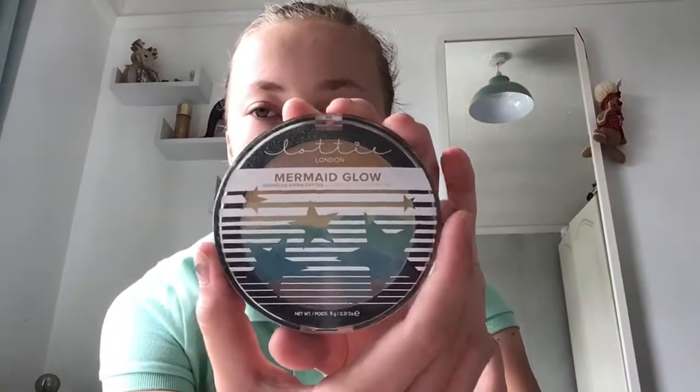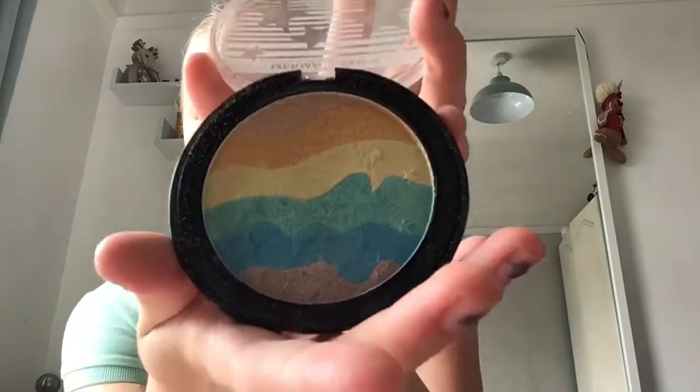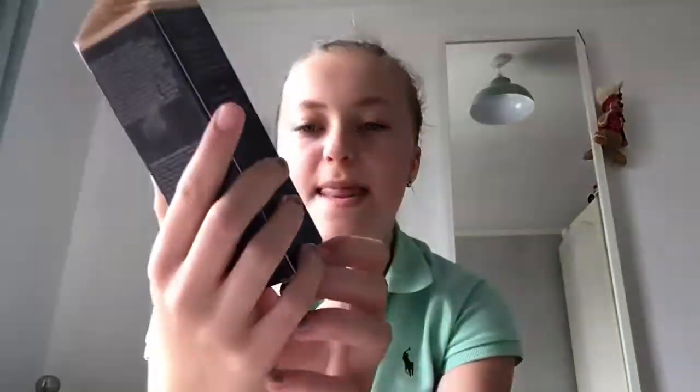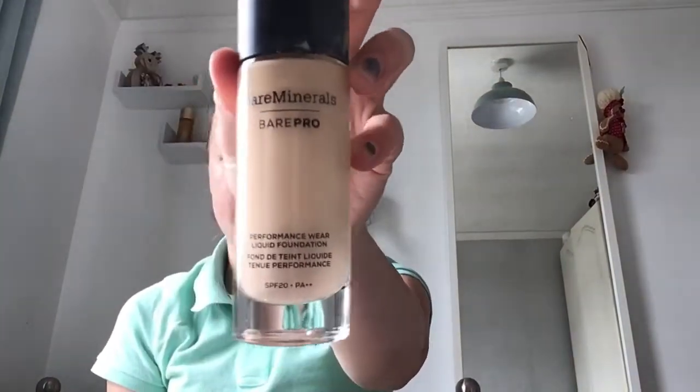In the main section we have this Lottie London Mermaids Glow highlighter, which is so pretty. We have this Rimmel Stain Matte Powder, which I've used a lot. And my foundation, which is the Bare Minerals Bare Pro Performance Wear Liquid Foundation with SPF 20. It comes in a glass bottle and I love it.